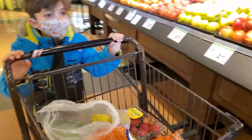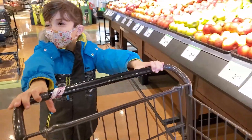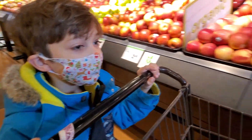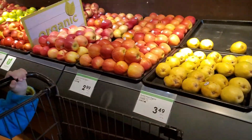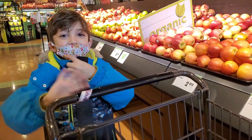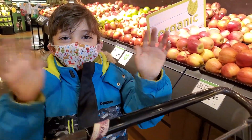Okay buddy, I think we're done. What would you like? We are done here. Yeah, okay — bye guys, bye!